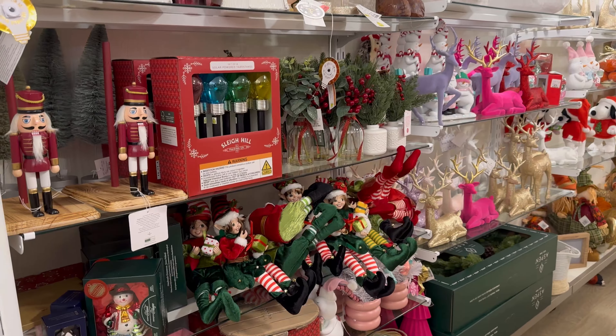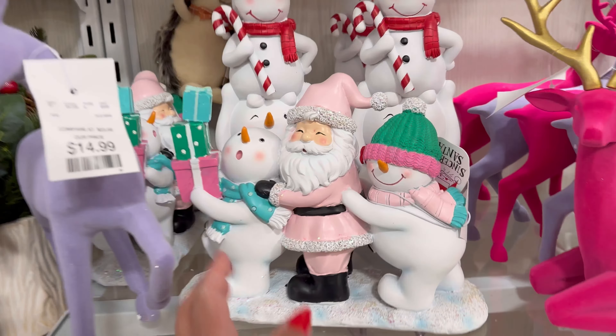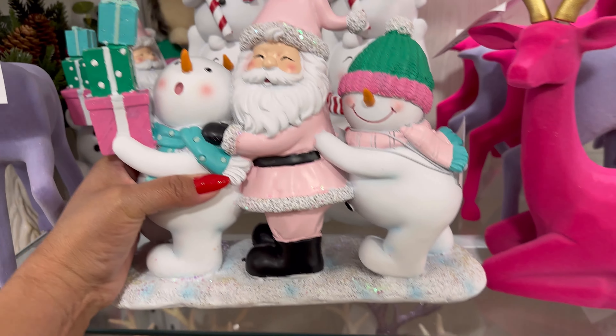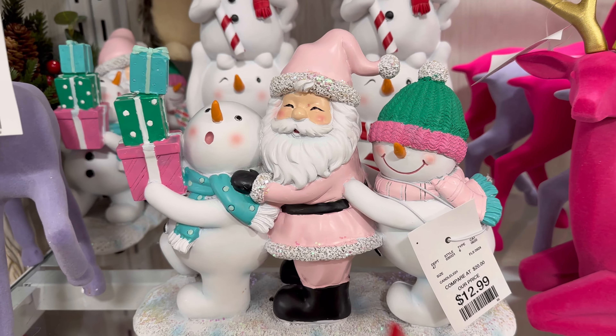They have more stuff over here too. Look at all of them. How fun. Oh my gosh, look how cute this guy is with the two little snowmen. $12.99 for this one.